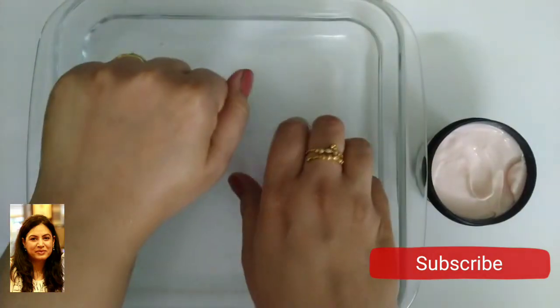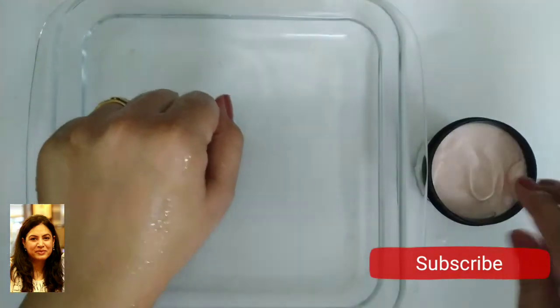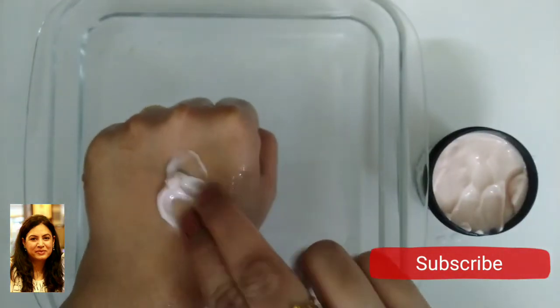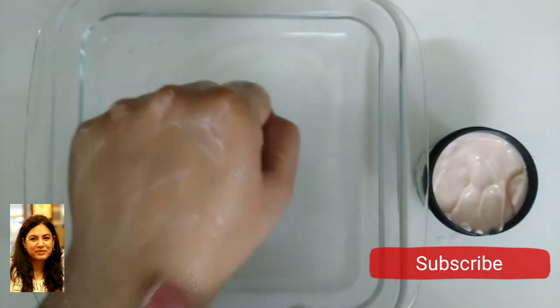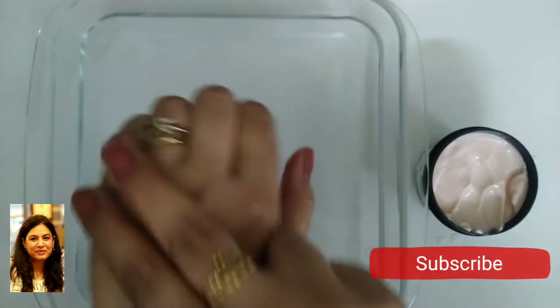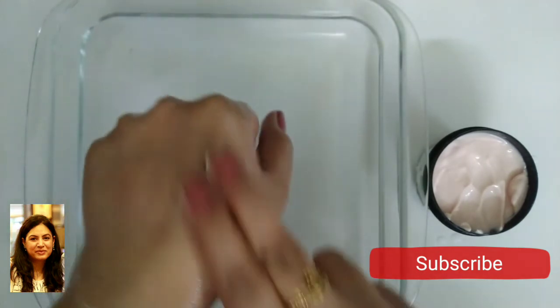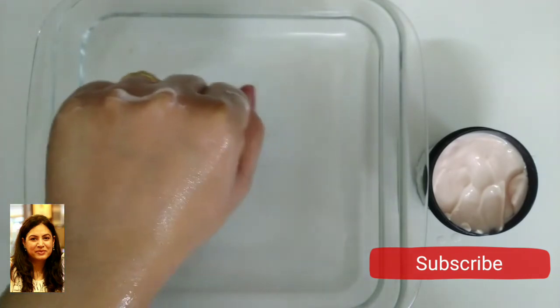Now let's see how to use this in the shower. After you're done with your shower, take a generous amount of this body conditioner and apply it all over your body. You can see it spreads so evenly. The oils in the product break down and moisturize your skin — take some time to massage the product all over your body so that it gets absorbed and your skin gets hydrated.